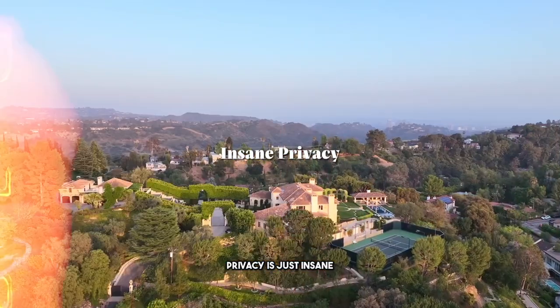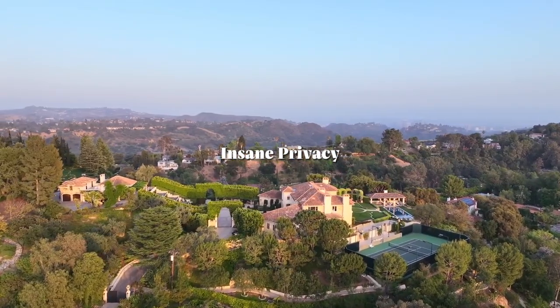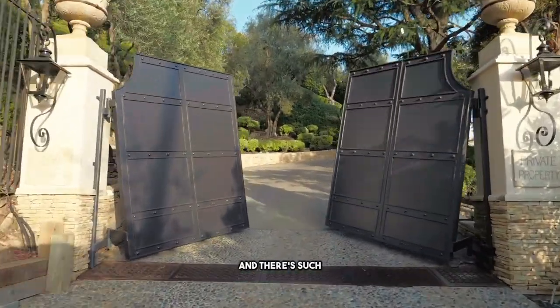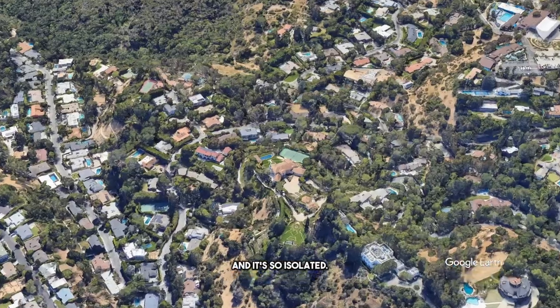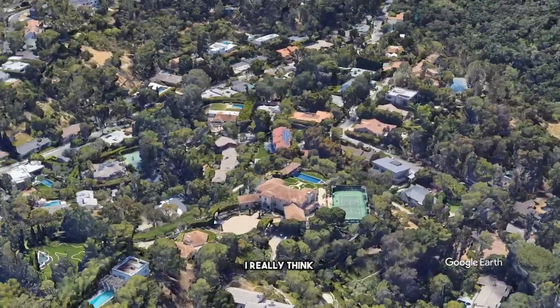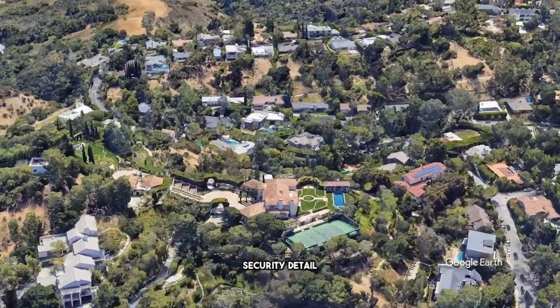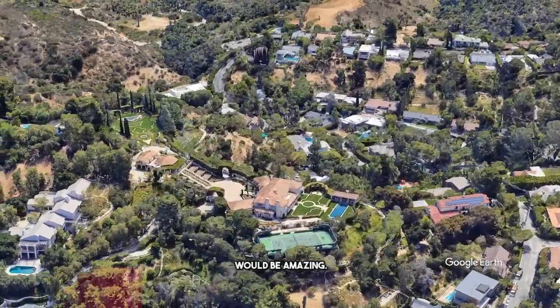Number two: privacy is just insane — it's so good. The lot is so huge, there's such a long driveway, and it's so isolated. I really think it's designed for royalty. Someone with a massive security detail — this property would be amazing for them.